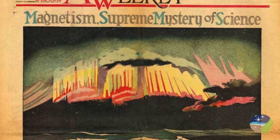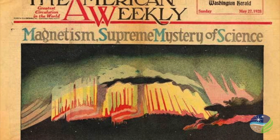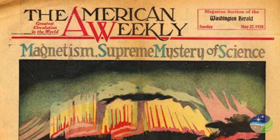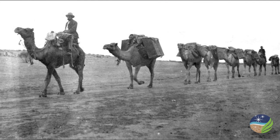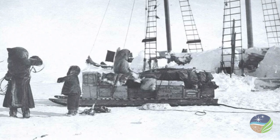Some 200 magnetic survey expeditions fanned out across the globe from here. Delicate instruments were transported on camel trains across the Australian outback and on sledges in the Arctic.